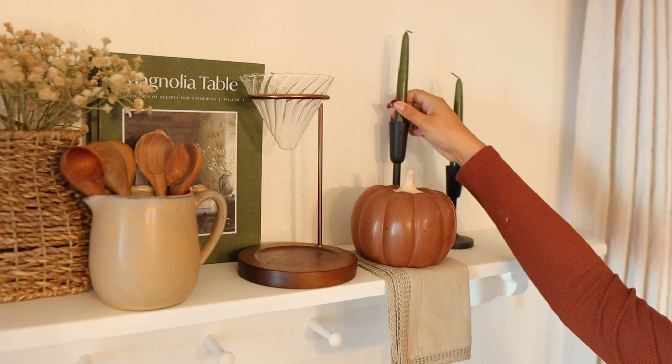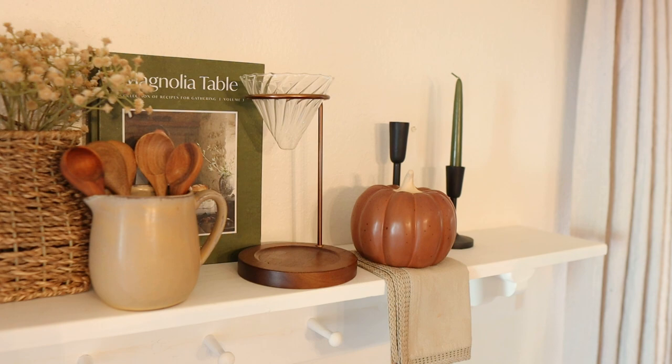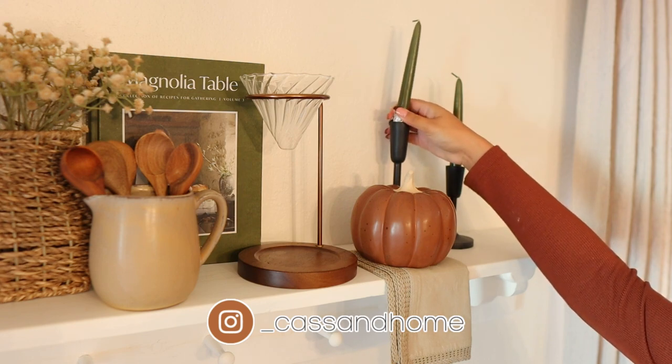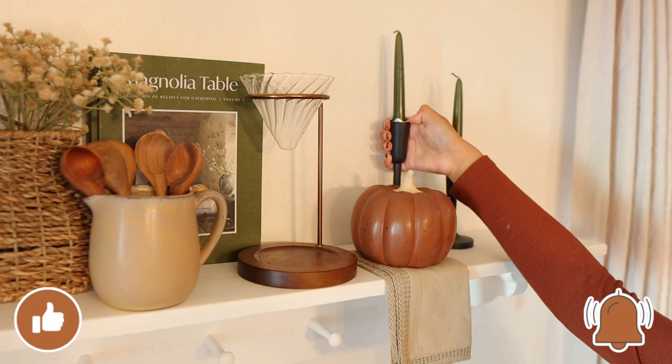I absolutely love that I went with colored candlesticks this year. Usually I stick with white ones or like yellow waxy colored ones for fall, but this year I love this olive green one and then I also used a mauvey toned one in my living room.